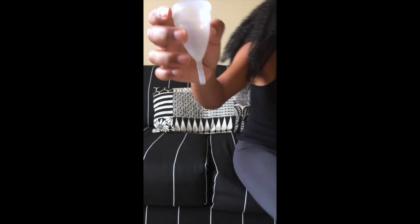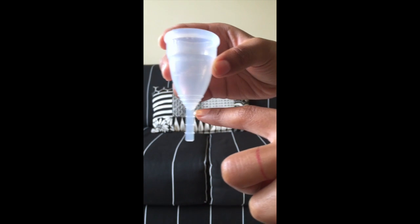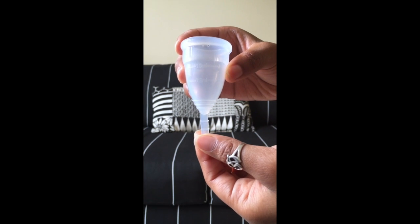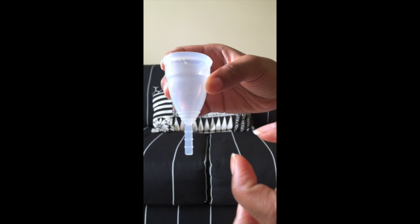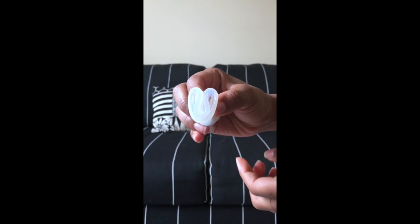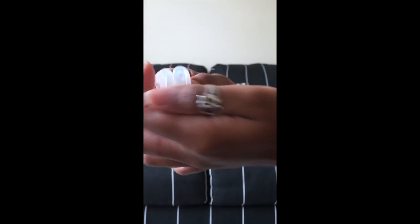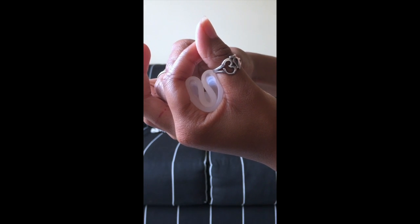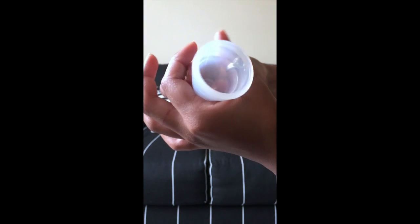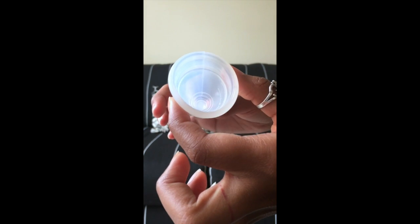Now I'll show you how to use it. Some people like to keep the long stem on; I usually cut it to about the first notch. To insert, I fold it in half and then fold it in half again, then put the folded part in first. I let it open up right at the opening and push it up, then give it a nice little turn around my cervix to make sure it is in place, and that's it.